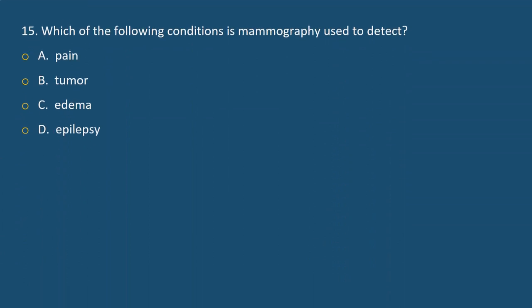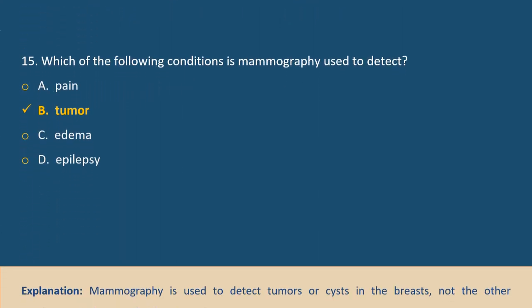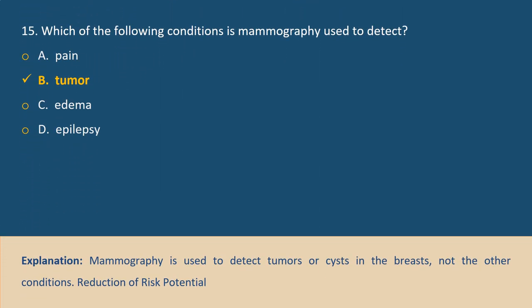Question 15. Which of the following conditions is mammography used to detect? A. Pain, B. Tumor, C. Edema, D. Epilepsy. Answer B. Explanation: Mammography is used to detect tumors located in the breast, not the other conditions listed.